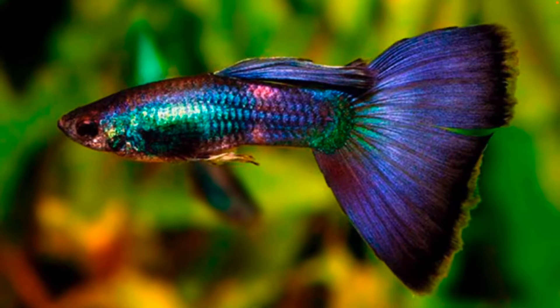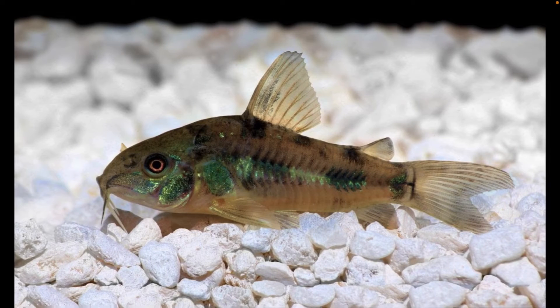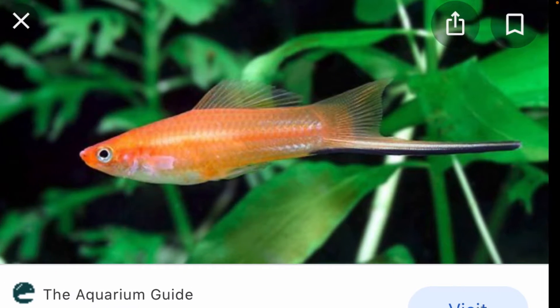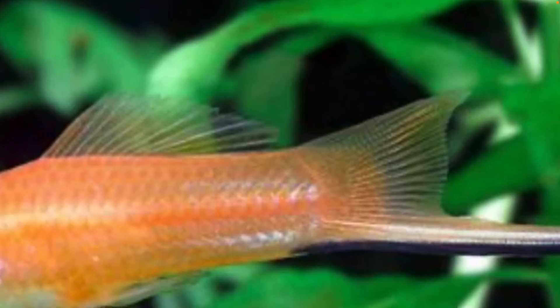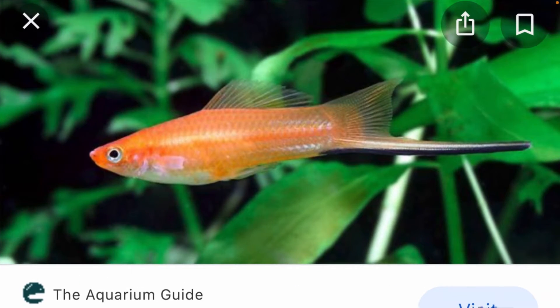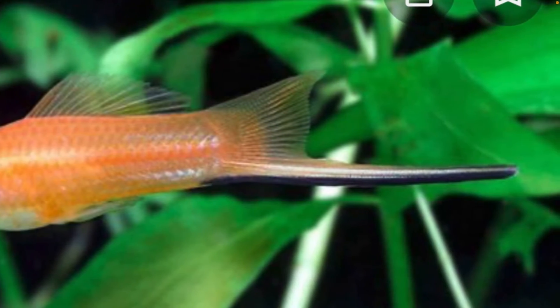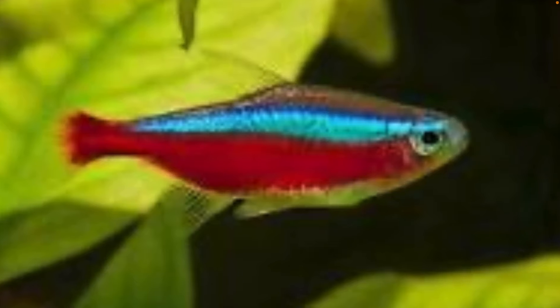This fish I'm actually looking to get for my 15 gallon tank — this is a swordtail. You can see why they're called the swordtail right there. The swordtail fish is going into the 15 gallon tank. I think they are so unique with these tails and the colors are awesome.